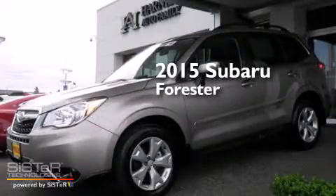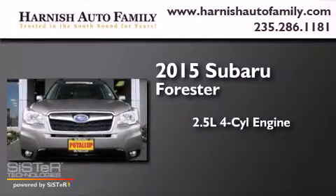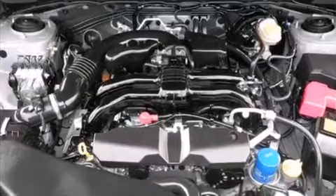This is a 2015 Subaru Forester. It features a 2.5-liter, four-cylinder engine, a continuously variable transmission, and all-wheel drive.